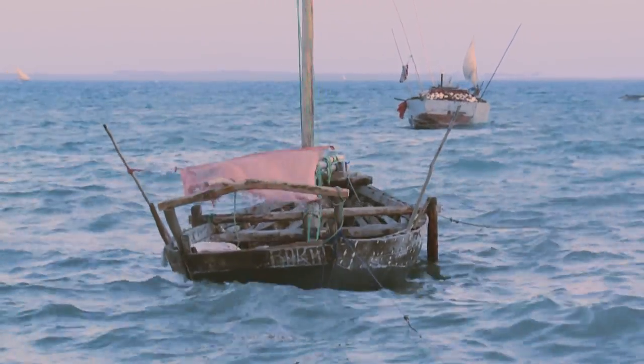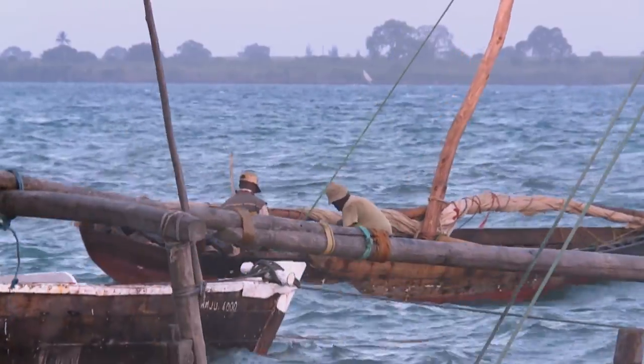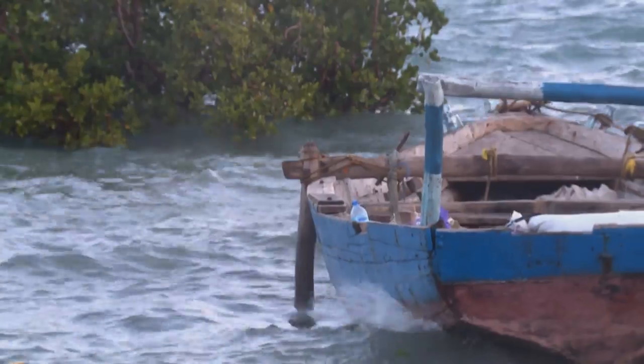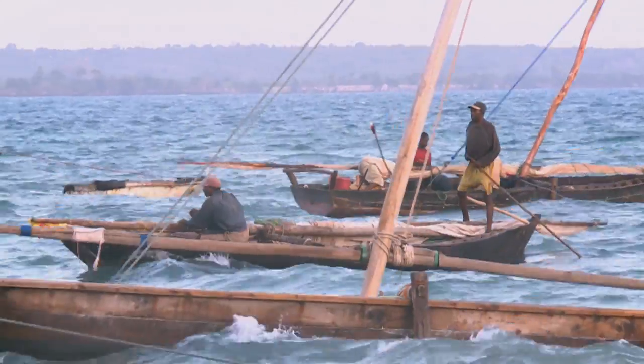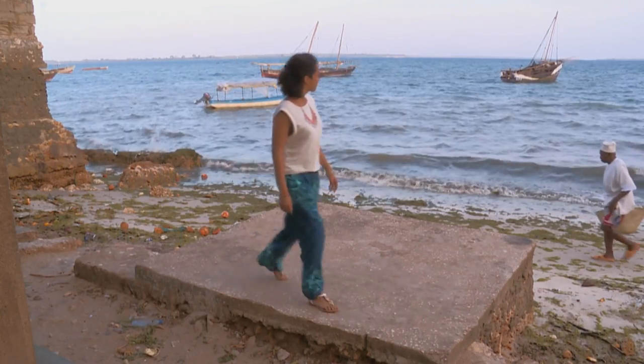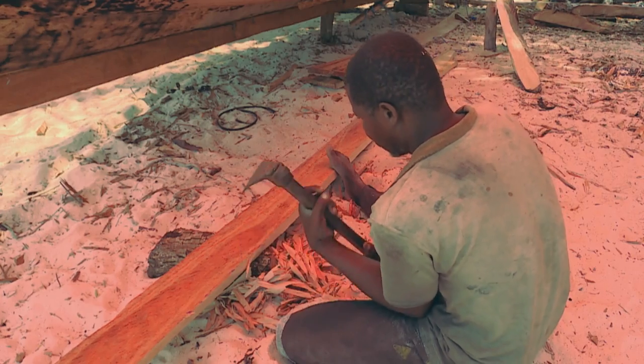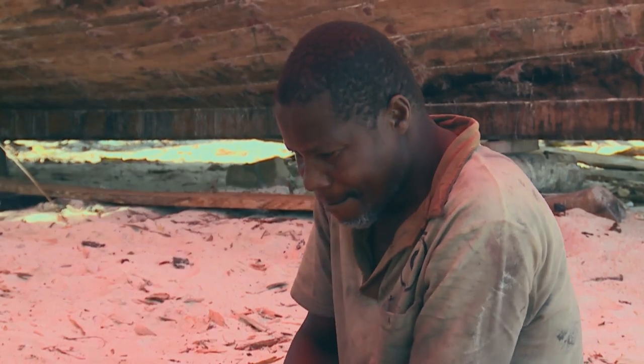The choppy waters were a sign to the local fishermen that their quarry would probably be sheltering in deeper waters, so they were making use of the opportunity to do some maintenance. Almost all their vessels are made of wood, and a little way along the beach Kriya came upon the local boatyard.